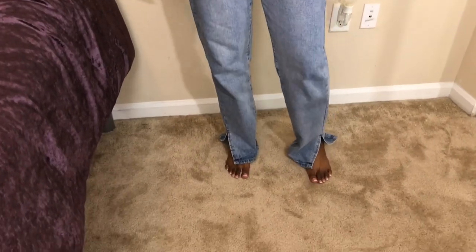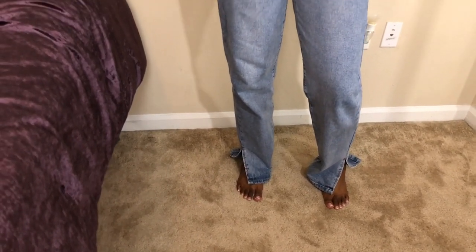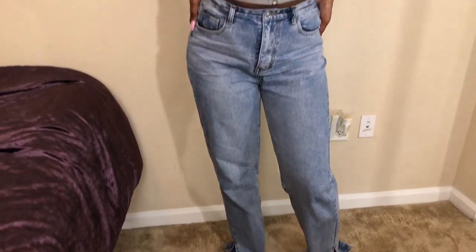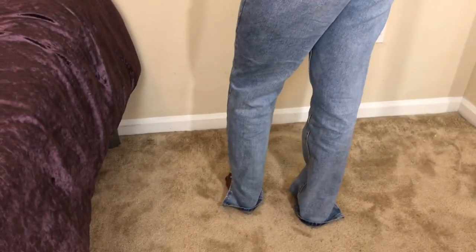Starting off, the first item — are these called split head mom jeans? I forget the price but I'll put it somewhere on the screen. They're just like stonewashed and they weren't that expensive if I can remember correctly.